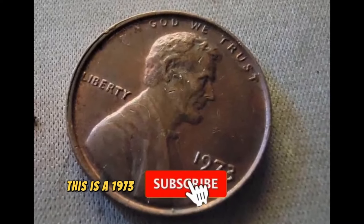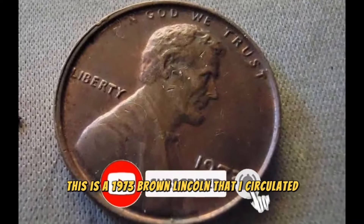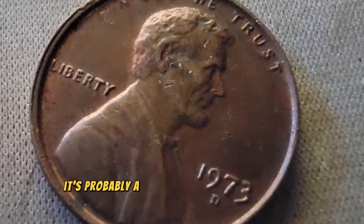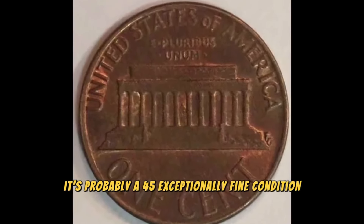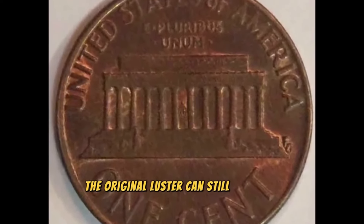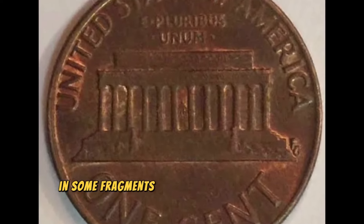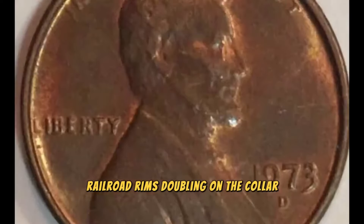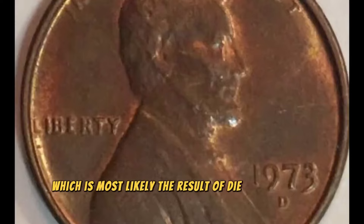This is a 1973 brown Lincoln that was circulated, nicely toned, and sent from my collection. It's probably in exceptionally fine condition, around EF-45. Both sides of the strike are sharp, and on some spots the original luster can still be visible. The primary deterrent is this railroad rim doubling on the collar, which is most likely the result of die misalignment.